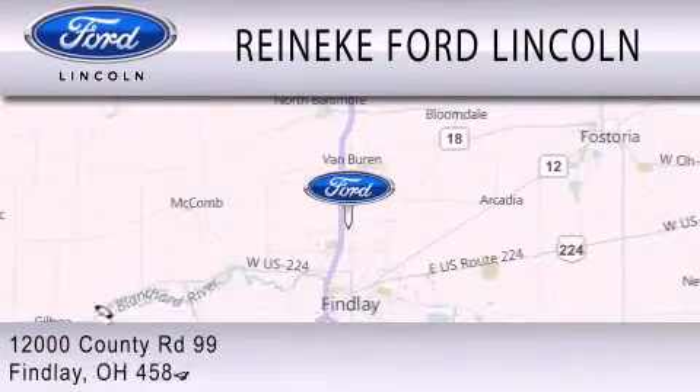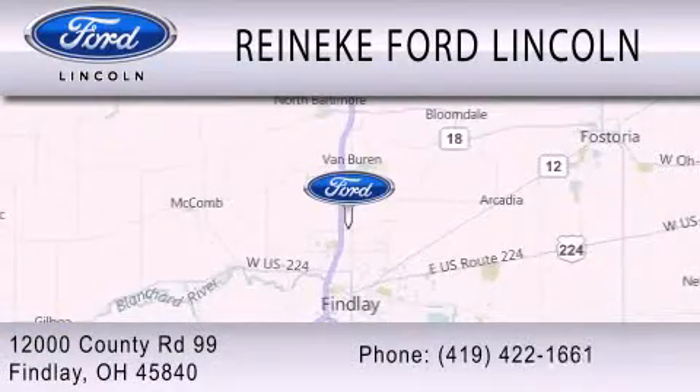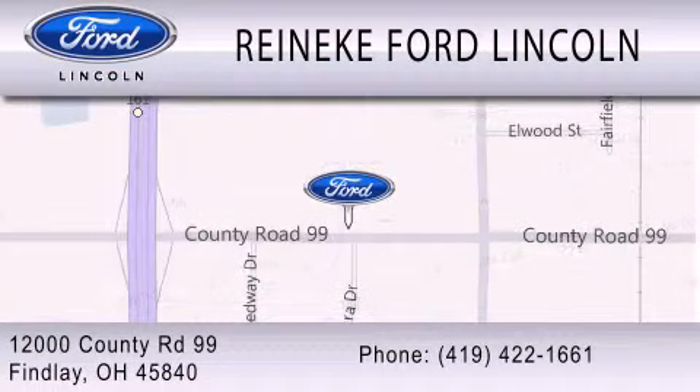We're located at 12000 County Road 99 in Finley.